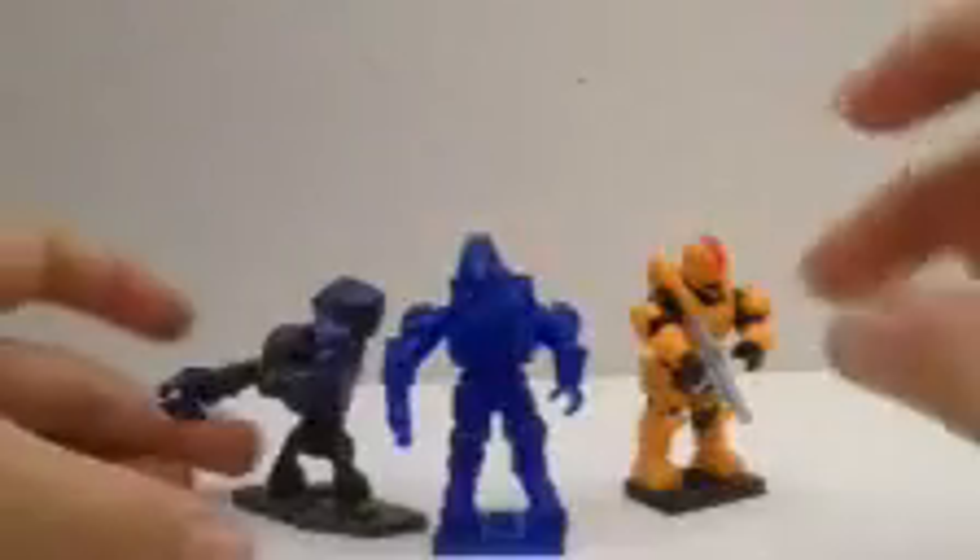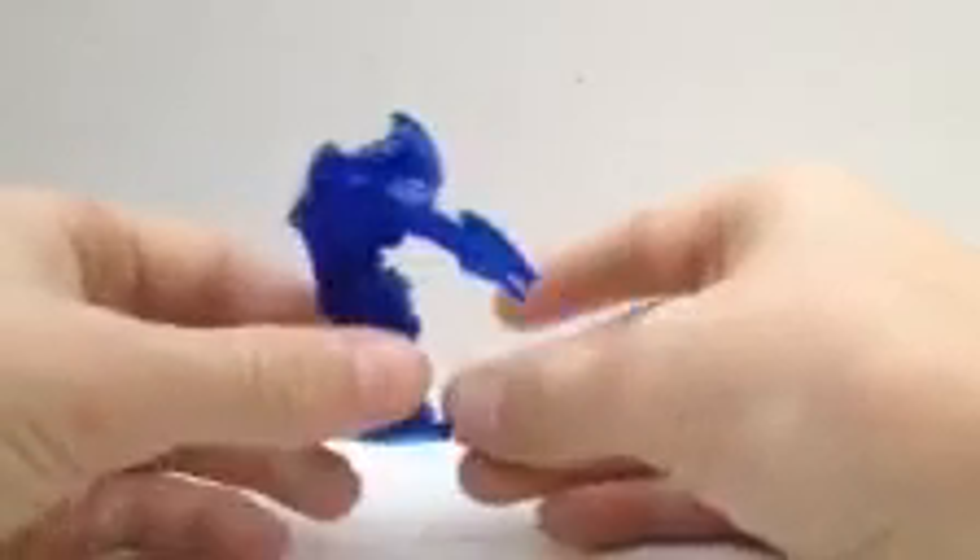Now let's get to the figure that you probably care the most about — this guy. First impressions were awesome. I love him. This is a great figure. I think that for the rarity, it's great.